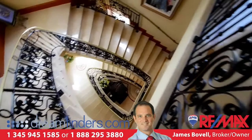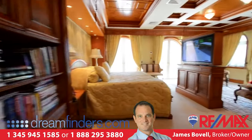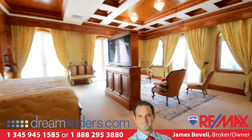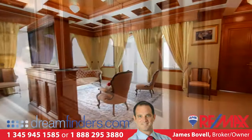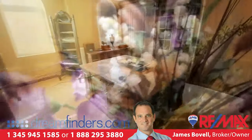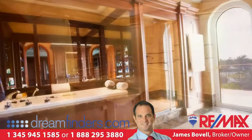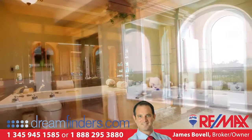Undoubtedly the pièce de résistance, the master bedroom suite is unparalleled in size and craftsmanship. Spanning the entire third floor, the master features a huge lounge and kitchen area, his and hers oversized and exquisitely detailed dressing rooms, and separate bathrooms with state-of-the-art plumbing.